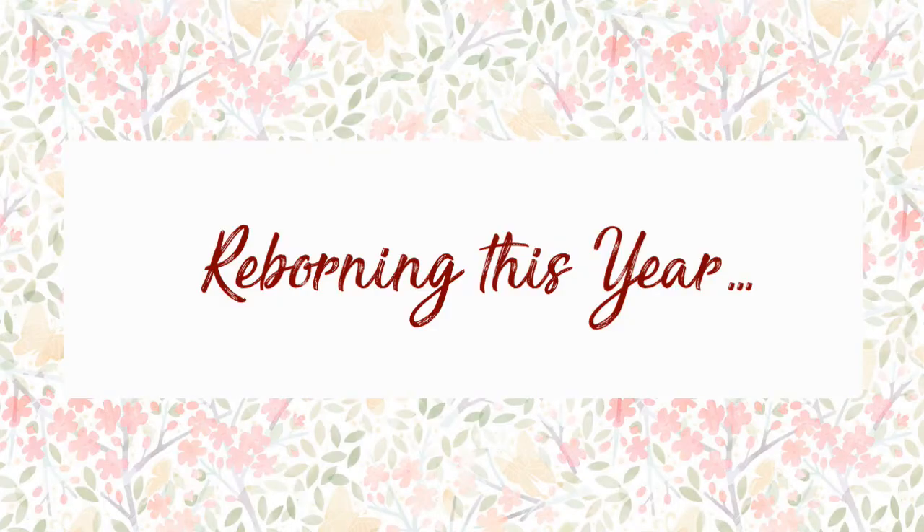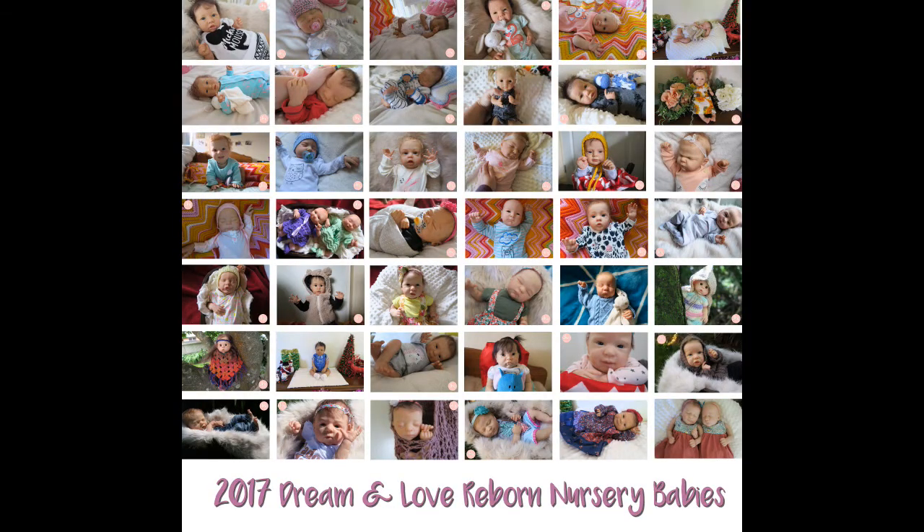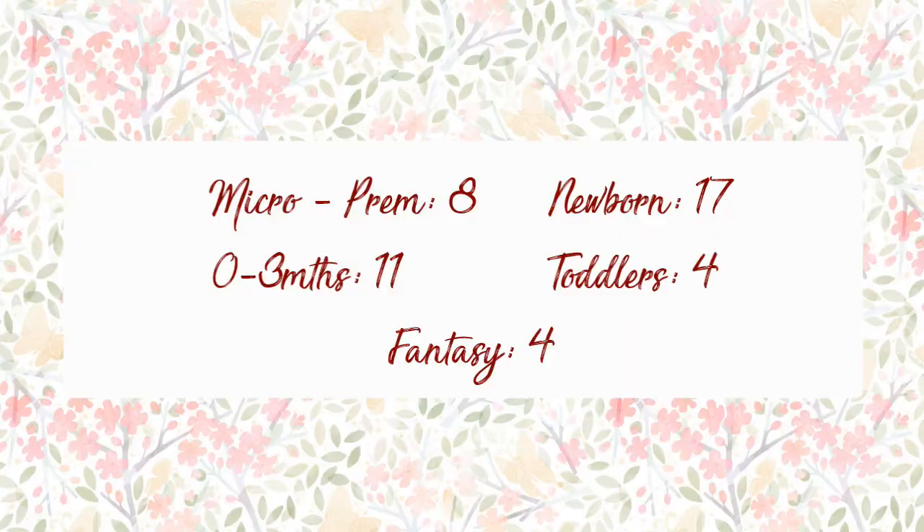Speaking of the year of reborning, let's get into some facts. I made 44 babies this year — I know, that's crazy, we're one up from last year only, thank God. Here are the stats of how many babies I made in each category.